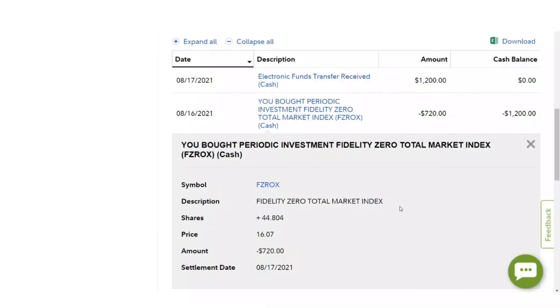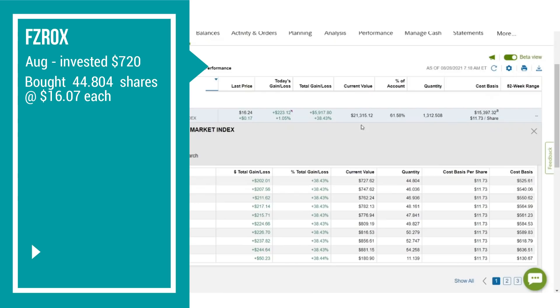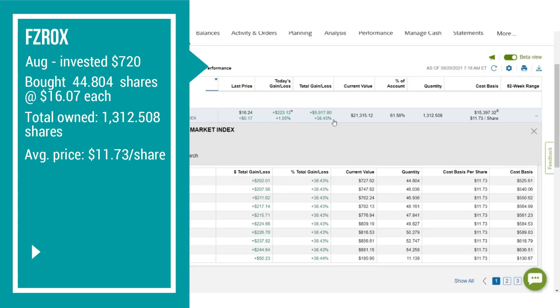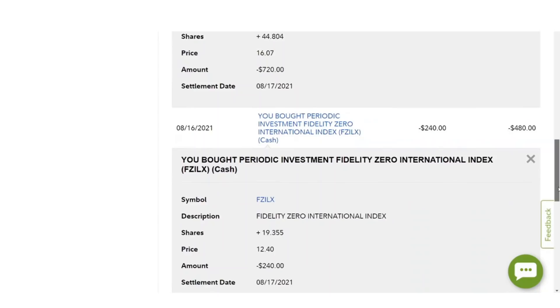Let's dive into this portfolio and show you how we are generating over $500 a month in income. The first investment is the Fidelity Zero Total Market Index Fund, FZROX. On August 16th, we invested $720 and bought 44.804 shares at $16.07 each. We now own a total of 1,312.508 shares at an average price of $11.73 per share. Our total amount invested is $15,397.32. The current value as of August 28th is $21,315.12, a total gain of $5,917.80 or 38.43%.